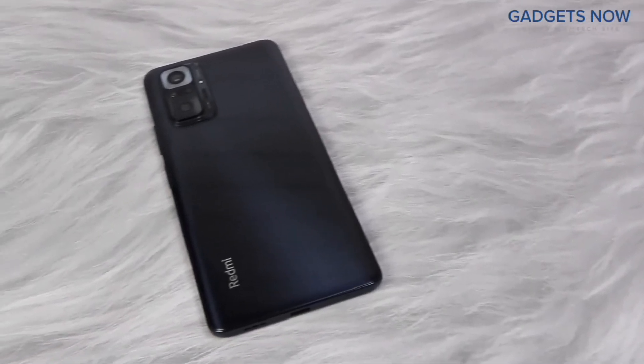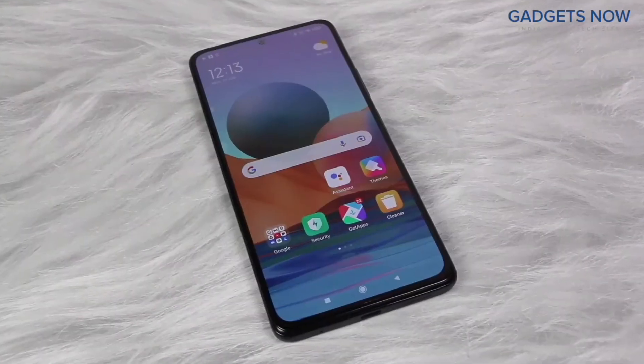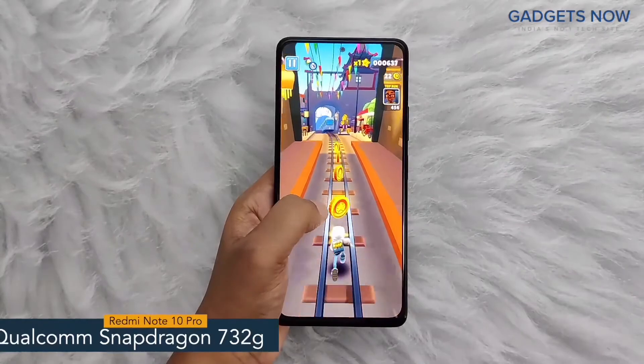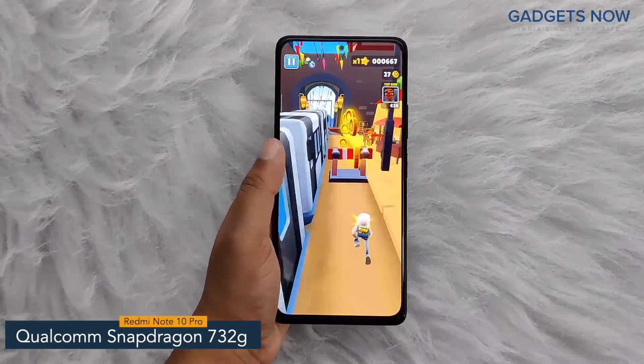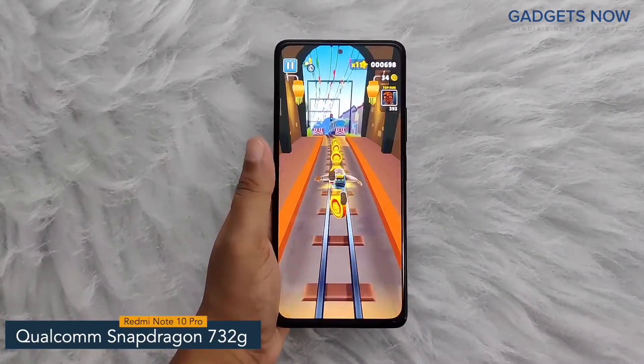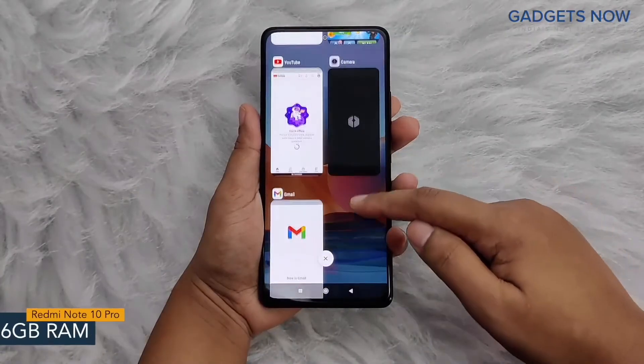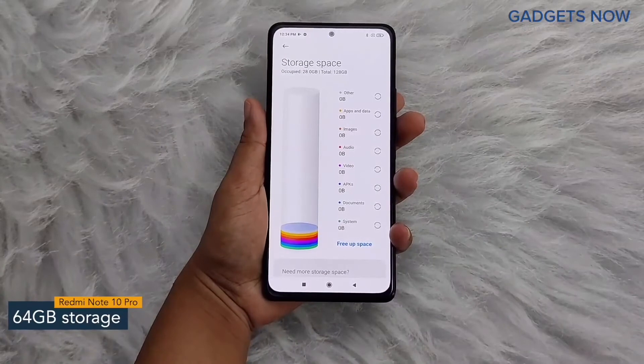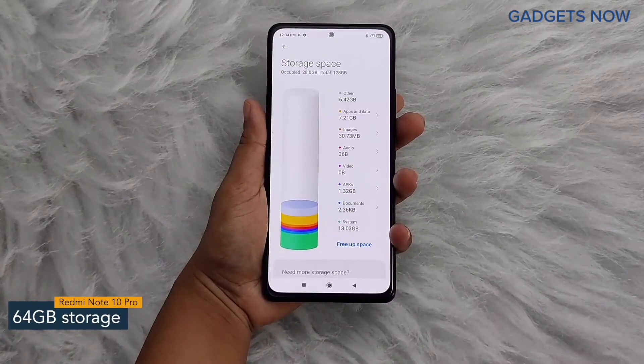That's all as far as our design is concerned. Now let's get into the details about the internals. Redmi Note 10 Pro comes with a Qualcomm Snapdragon 732G chipset with 8nm fabrication. For multitasking, you'll get 6GB of RAM and the internal capacity of the smartphone is 64GB, which can be further expanded up to 512GB.